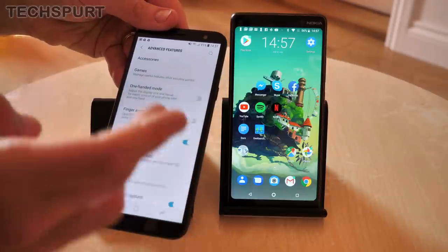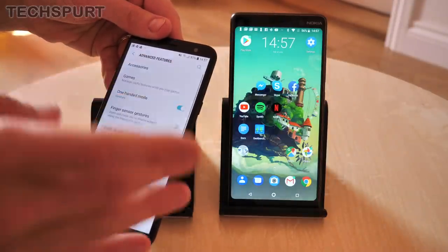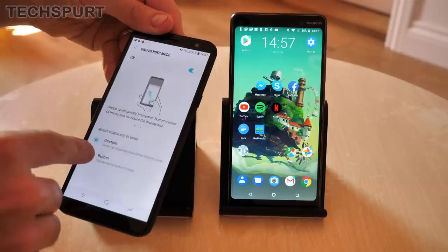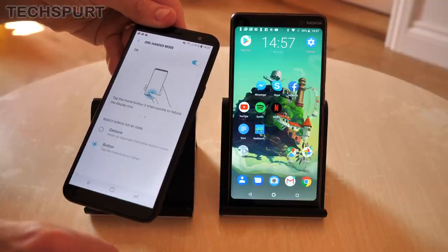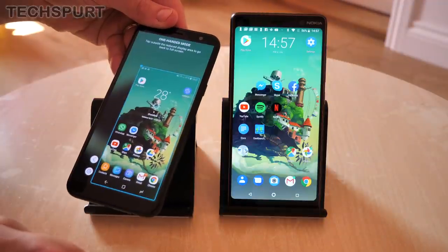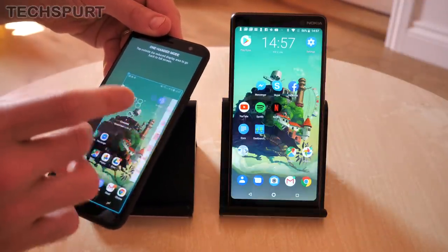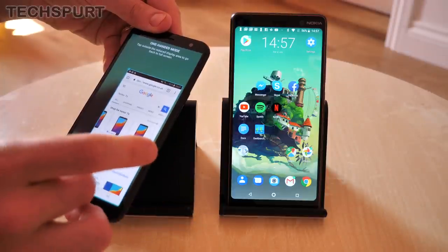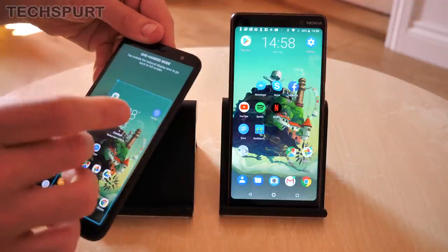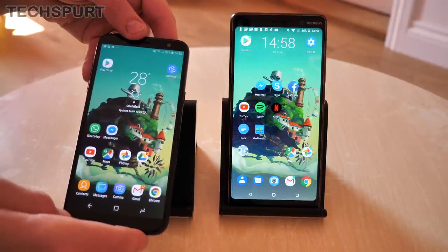Even better news: despite being a more compact handset, the Galaxy A6 does actually have a one-handed mode, which you can turn on. You just tap the home button three times and you're back on your desktop — a quick triple tap and there you go. Nice dinky screen, and you can flick around and do all your usual stuff, load up apps, all the rest of it. When you're done, just tap outside and you're back into full screen mode.